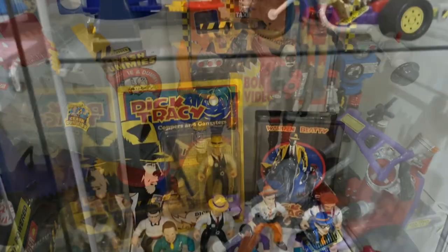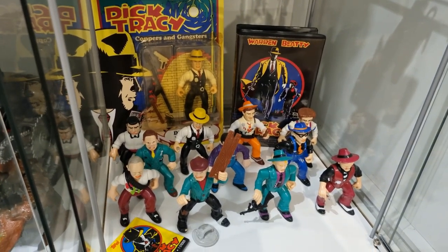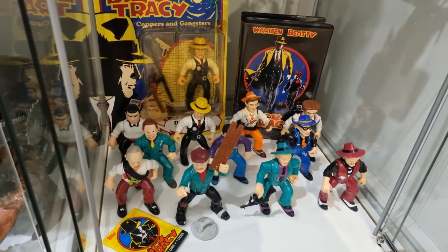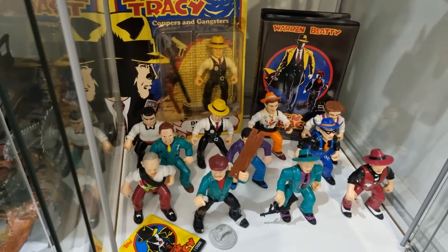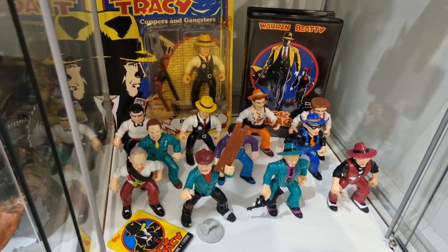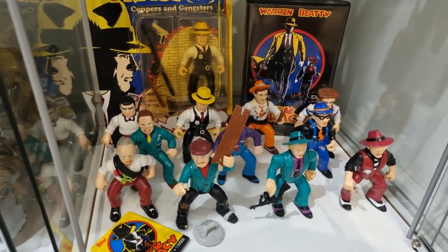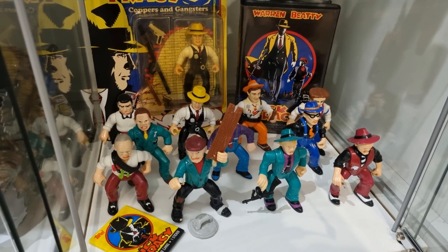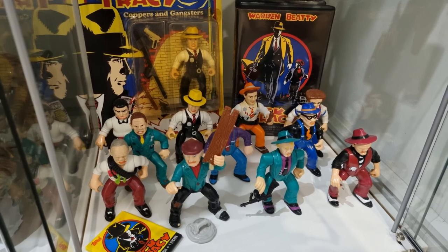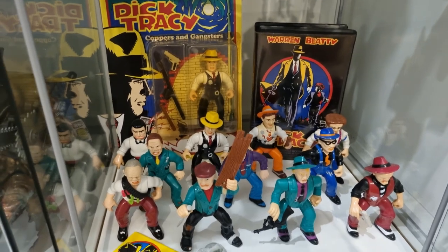Speaking of 90s, we've got my Dick Tracy collection here. There are a couple of figures I still need — definitely Mumbles, I believe the Rodent, and a bunch of accessories, because like any good Playmates line these figures came with quite a few. Now I don't have any nostalgia for this line and I wasn't super into the film as a kid, but I just think these are beautiful figures. Playmates really knocked it out of the park — they capture the makeup and prosthetics used for the film beautifully. I've got the clamshell VHS and a carded Dick Tracy figure, so I like how these display.